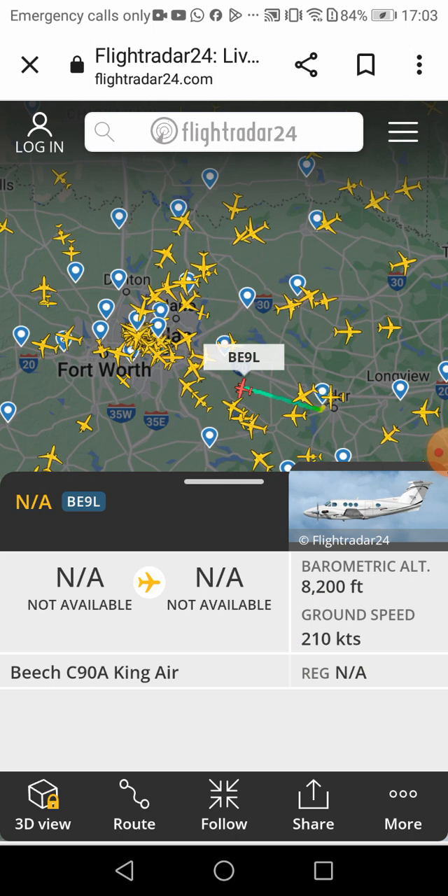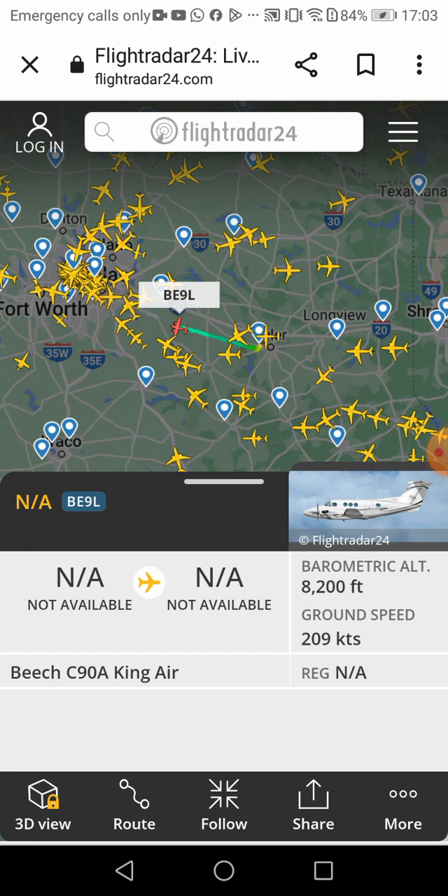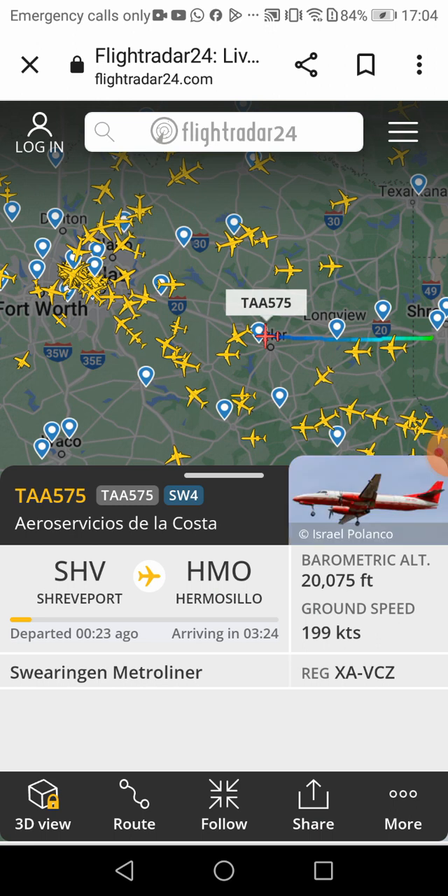Beech C90A King Air. What's that little dropping thing? I can't even understand. Fourth plane — TAA Aeroservices, Sauce de Cal de la Costa.